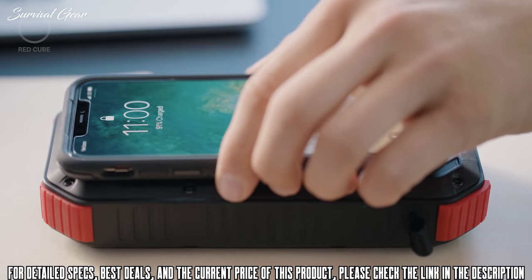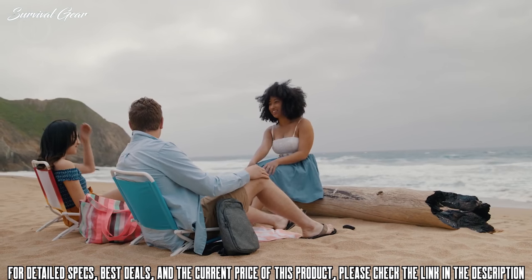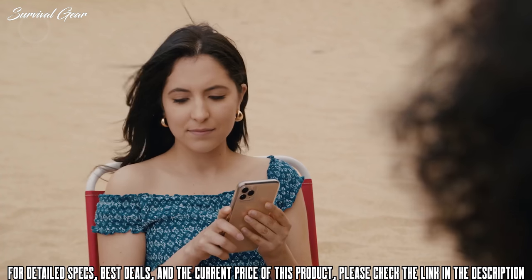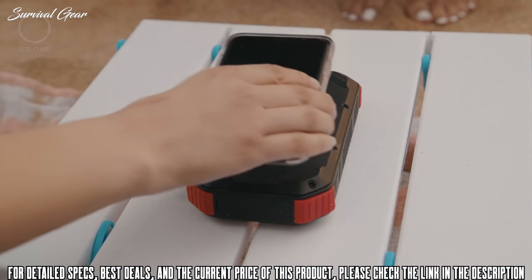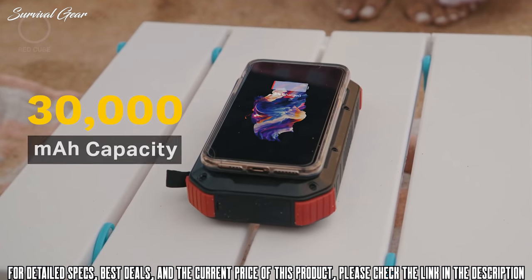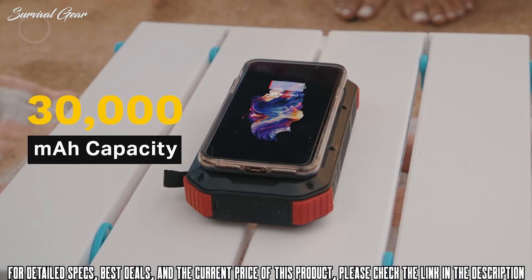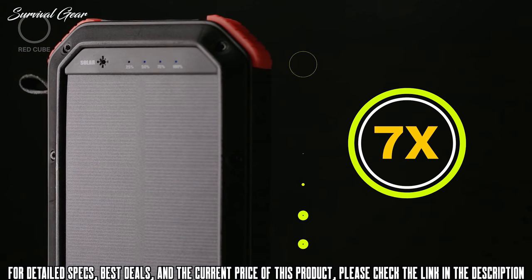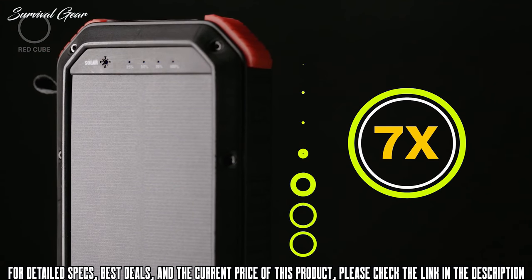Introducing Harbor — the solar power battery that you can count on anytime, anywhere. Harbor's wireless charging and ultra-portable design make it the best companion for any outdoor activity. Harbor packs a whopping 30,000 milliamp hours, giving it more power than most other power banks — you can fully charge your phone seven times with just one charge.